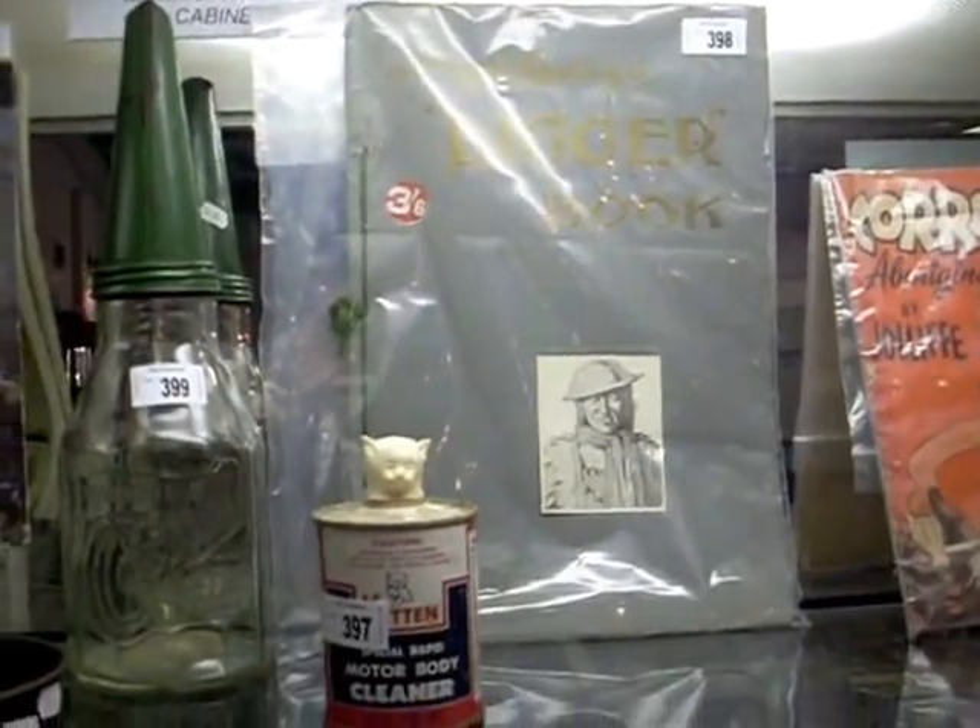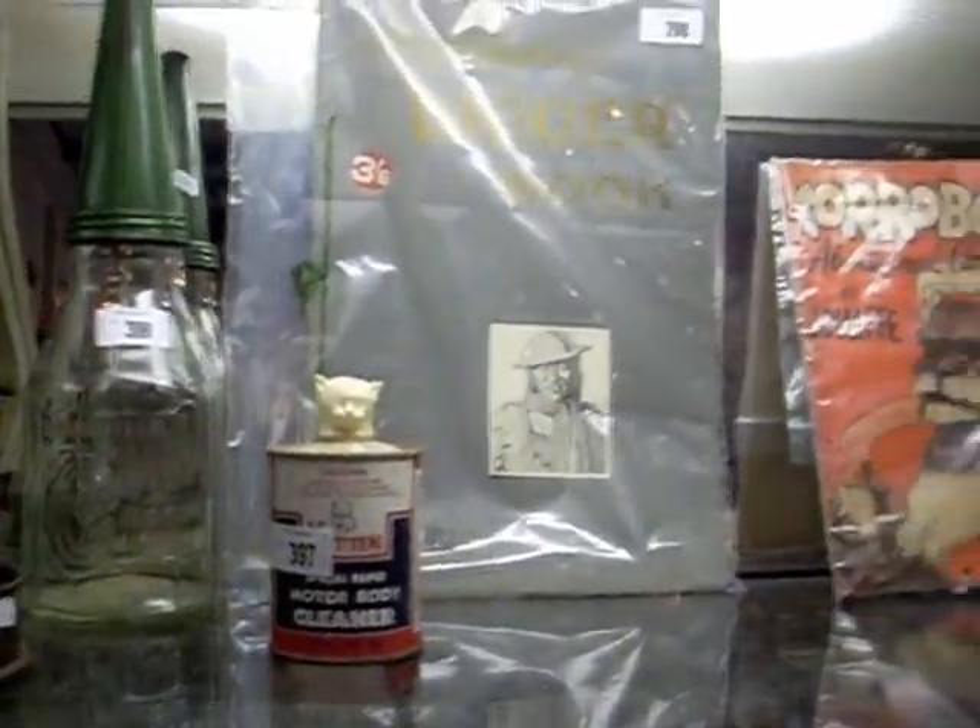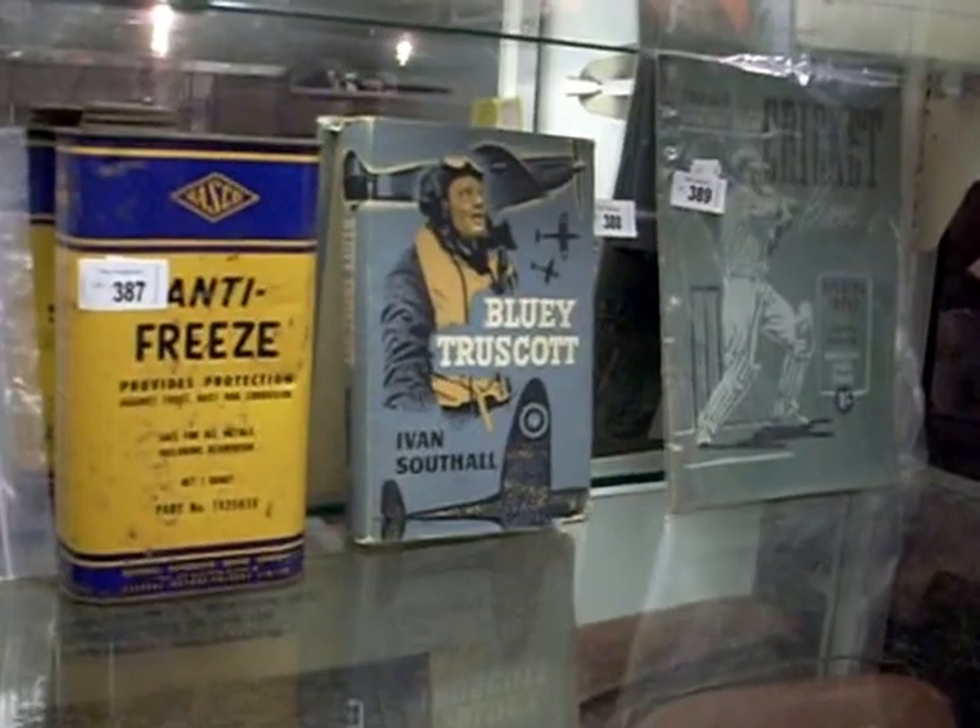Old Hawthorne Wegg poster down the bottom. I do like this Darrell Lindsay digger book over the back. Yeah, should be a bit of fun on Thursday night, guys. And how can we forget good old Bluey Truscott?